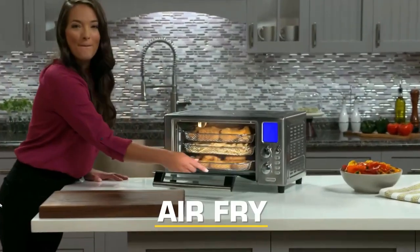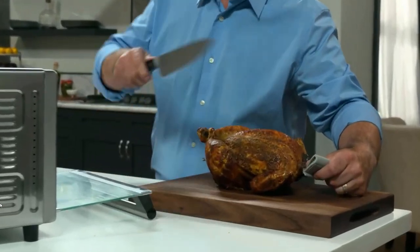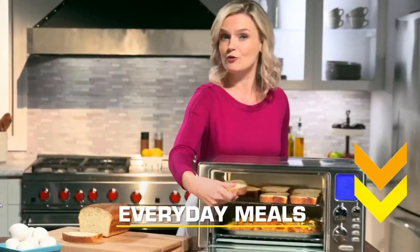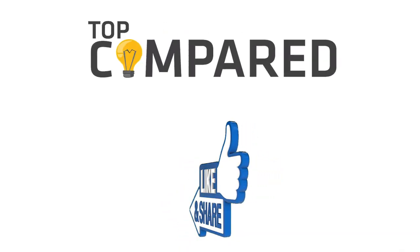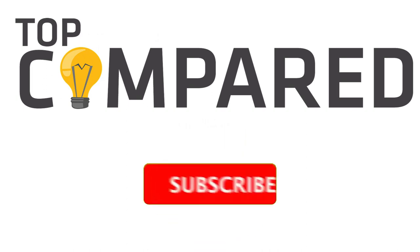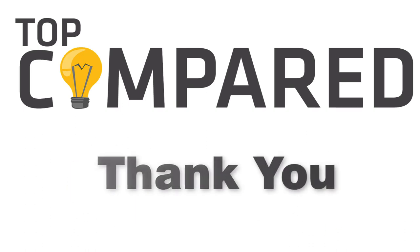In my opinion, the Emerald Lagasi air fryer toaster oven is the best choice — it is versatile, efficient, and can perform in the greatest ways. Tap the link given in the description to buy this product. Please like and share the video if you find it informative, and also subscribe to our channel to get more videos from us. Thank you.